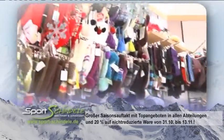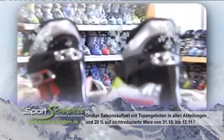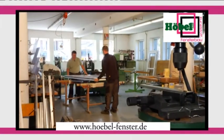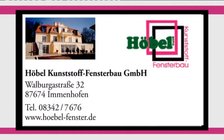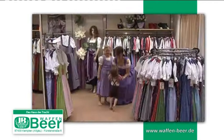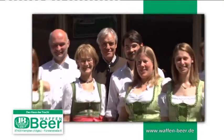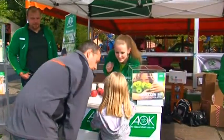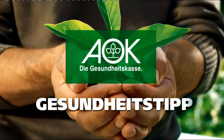Sport Schindele Ronsberg – Ihr Spezialist für Ski, Bike und Outdoor im Allgäu. Eine gigantische Auswahl von Top-Markenartikeln zu Top-Preisen. Höbel Kunststofffensterbau: Fenster und Türen, hergestellt mit handwerklicher Perfektion und Präzisionstechnik, verleihen Ihrem Heim Wärme, Schutz und Sicherheit. Waffenbär – das Einkaufserlebnis in Kempten, für Jäger, Sportschützen, Angler und Trachtenmode. Gesundheit in besten Händen bei Ihrer AOK Bayern – wertvolle Informationen zu Ihrer Gesundheit vom Säugling bis zum Senior. Der AOK Gesundheitstipp – jede Woche in Ihrem regionalen TV-Programm.